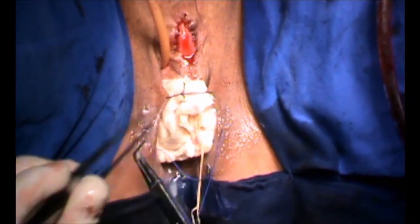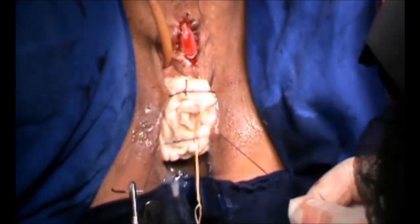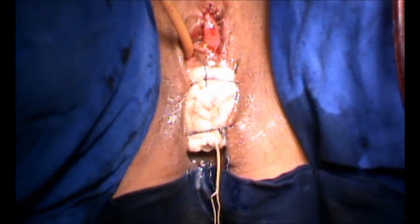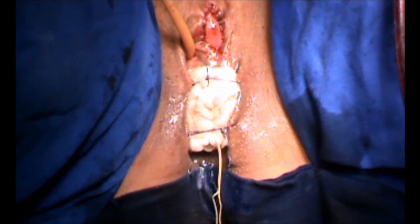Finally, a vaginal pack was inserted and sutured to the labia minora and left in place for 4 days. Bed rest was recommended.